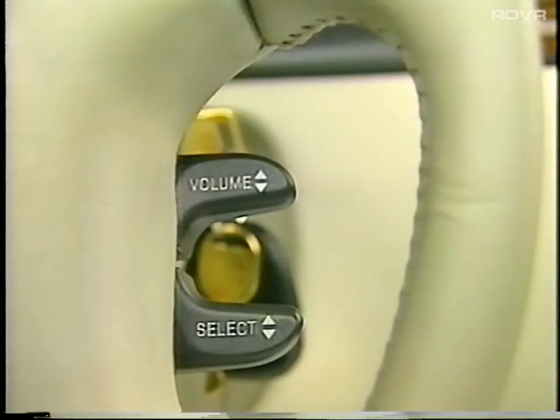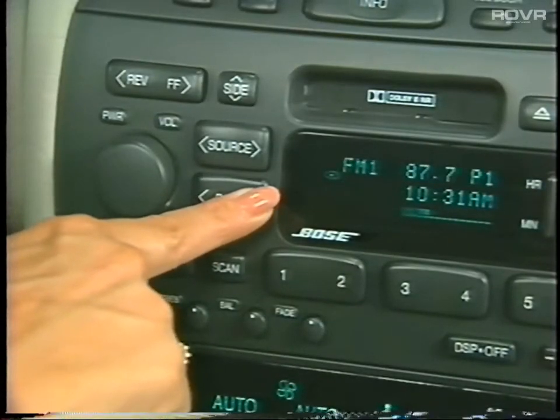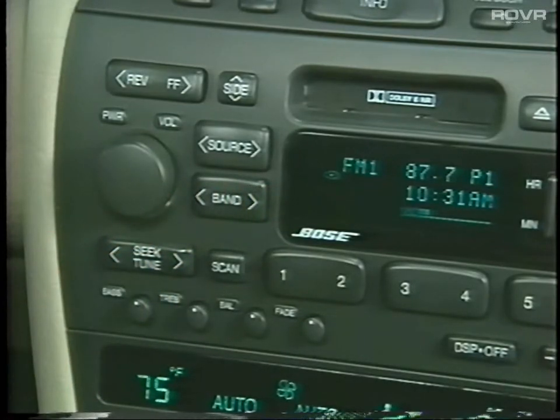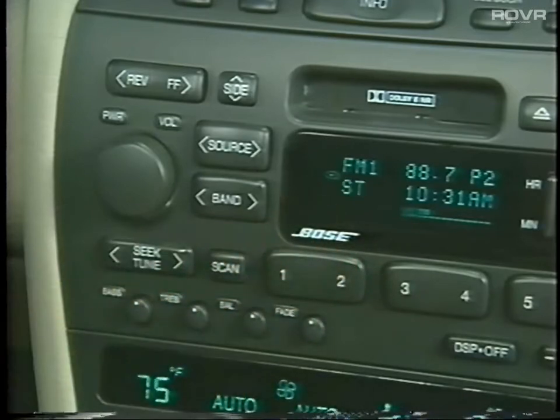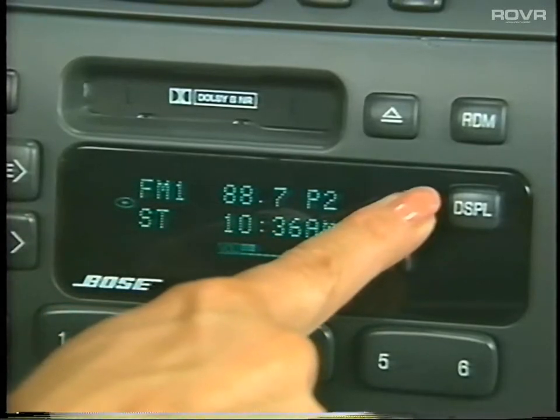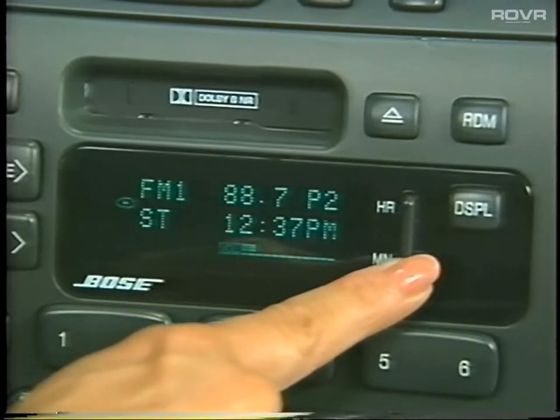Your Seville is equipped with handy steering wheel controls, including radio controls that allow you to adjust sound level and select stations. To preset stations, press the band button to select between AM and FM bands, tune in the desired station, then press and hold one of the six numbered buttons until you hear a chime and the display shows a channel number. Repeat this procedure for up to 18 preset stations — 6 AM and 12 FM. To set the digital clock, press and hold the hour button until the correct hour appears, then press and hold the minute button until the correct minute appears.